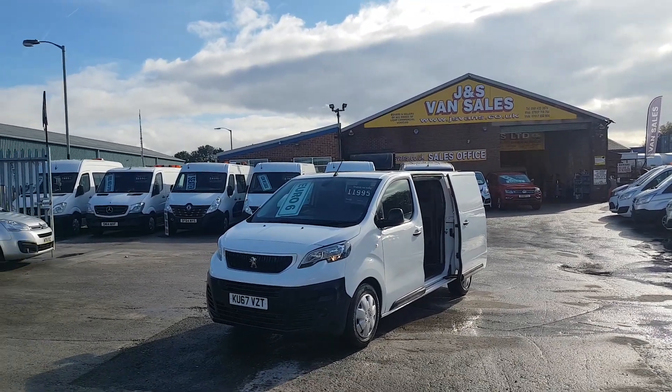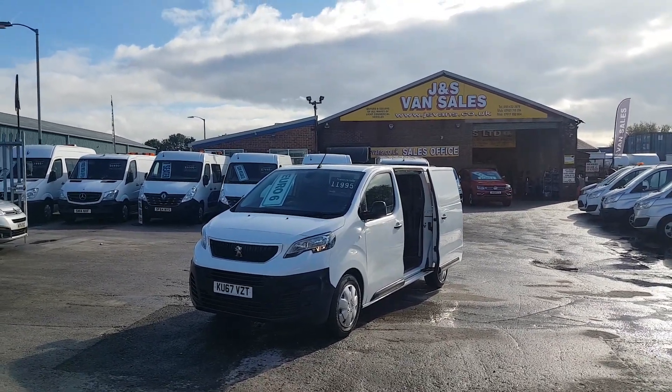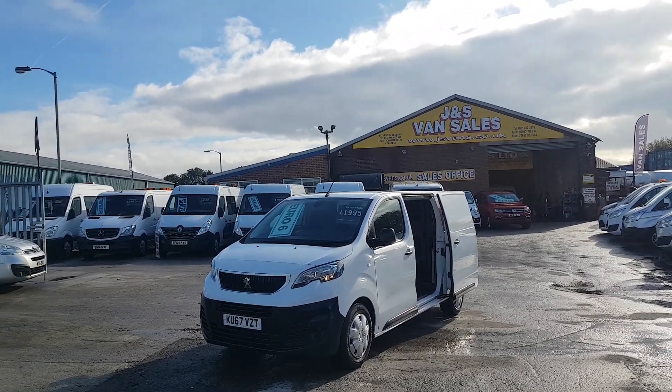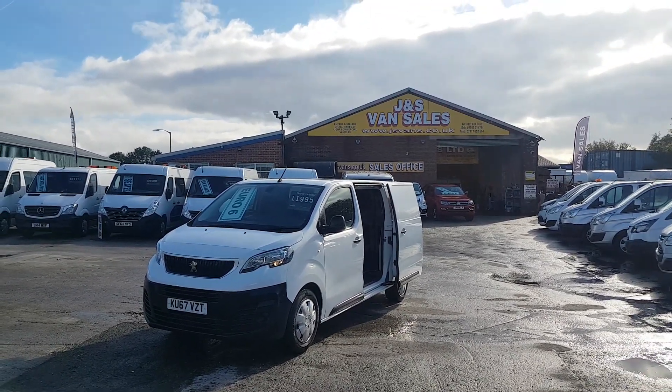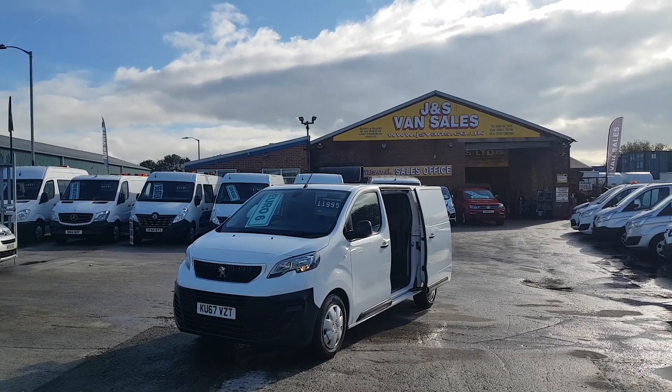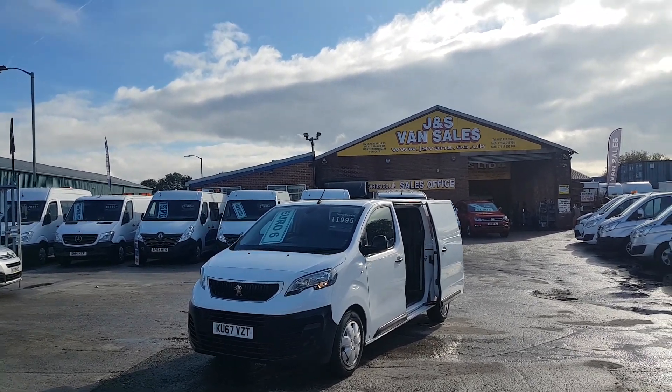The JS Vans warranty offer includes free drive-away insurance, three months van warranty, and 12 months AA cover — all included at the screen price. Part exchange and finance deals are also available on our website.